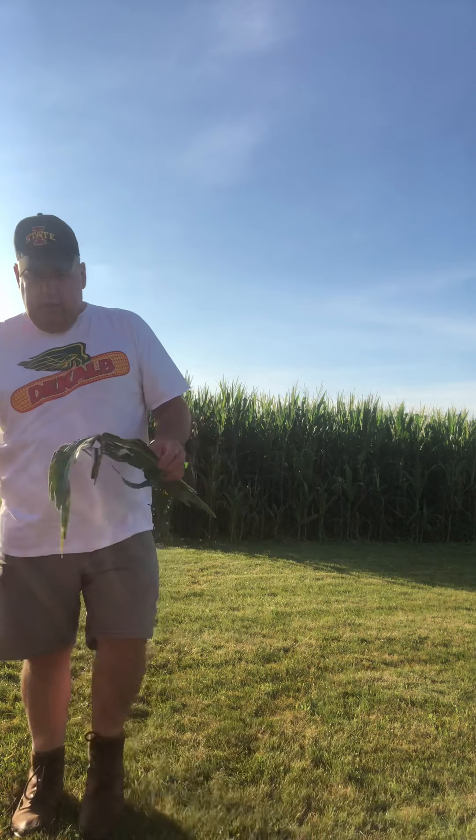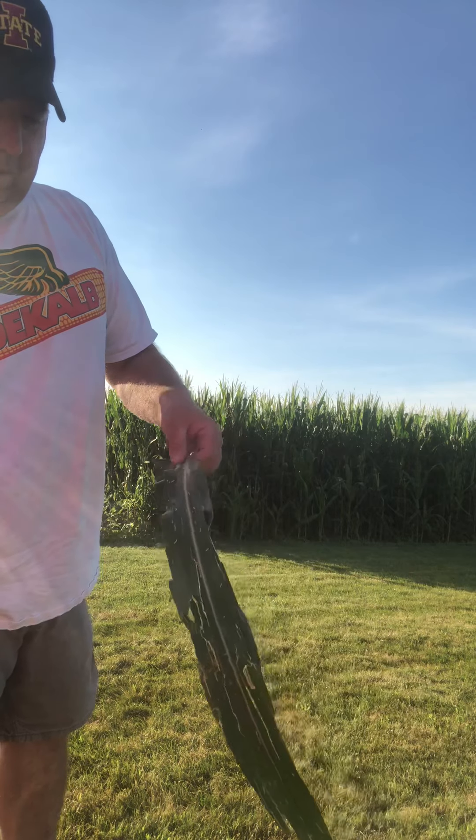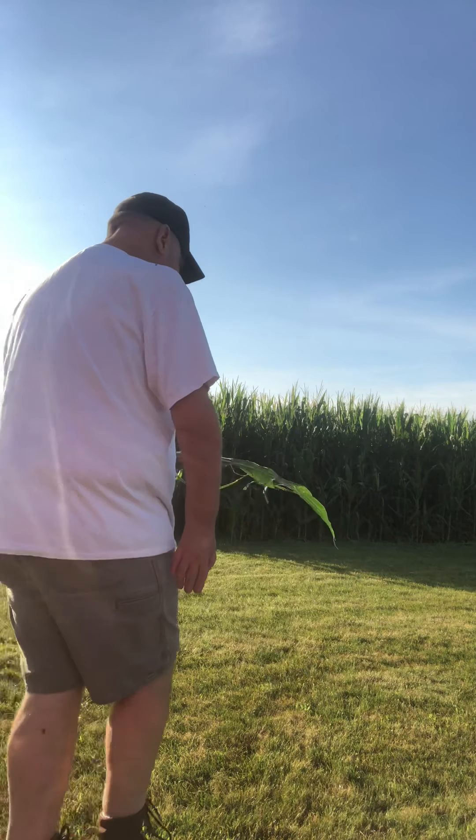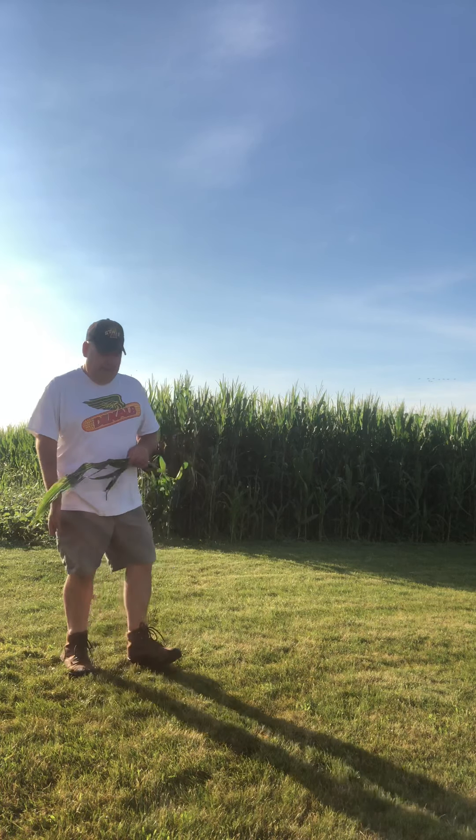Here's a leaf — this is a hailed leaf. It's pretty stripped. There's some disease all over. We're looking at mostly all the tassels out now, and fungicide time is upon us.